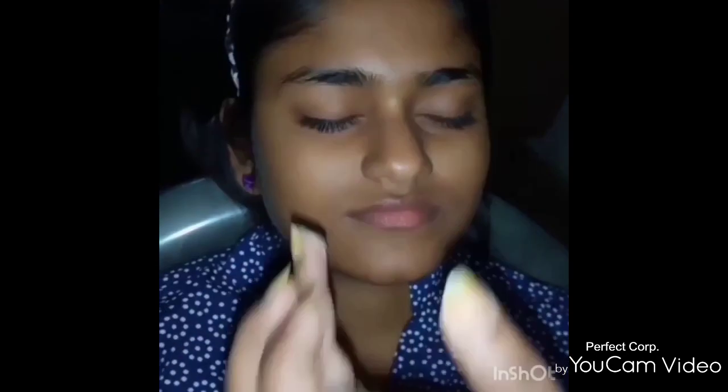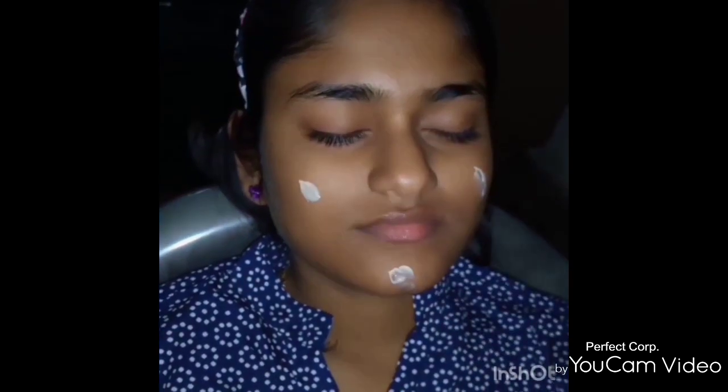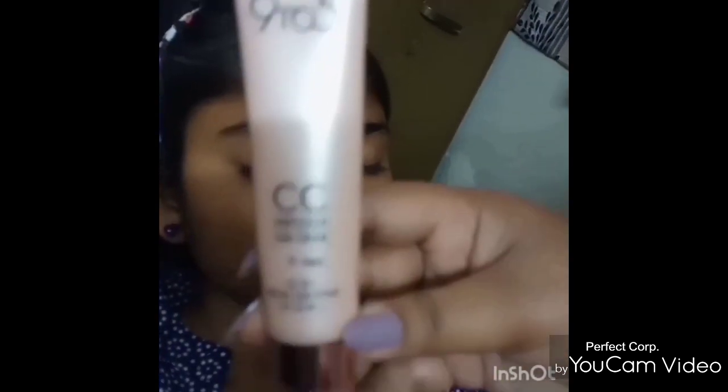This is the face before makeup. First of all, I have prepped the skin using Good Vibes Lavender Face Mist. For the moisturizer, I have used Himalaya Face Cream — I will link it below in the description box.